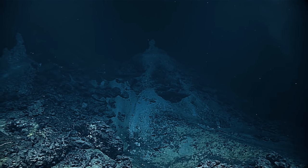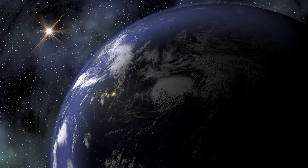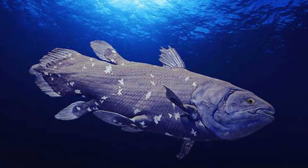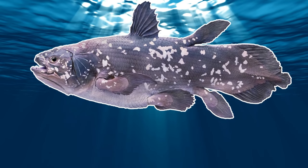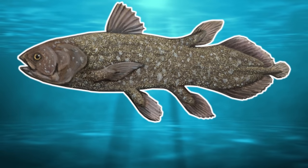Coelacanths mainly feed at the bottom of the ocean, normally feeding on fish and various cephalopods. And although at one time in history there were Coelacanths all over the planet, their numbers are a lot smaller nowadays. The West Indian Coelacanth is stated as being critically endangered, whereas the Indonesian Coelacanth is vulnerable.